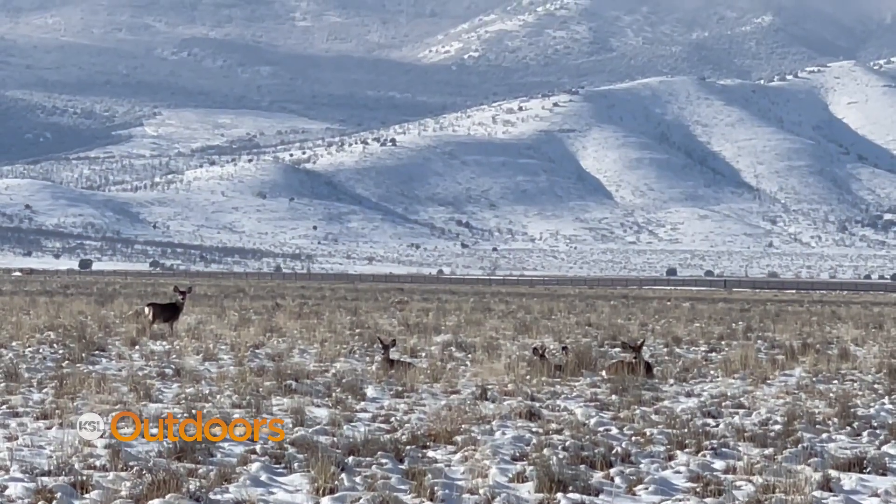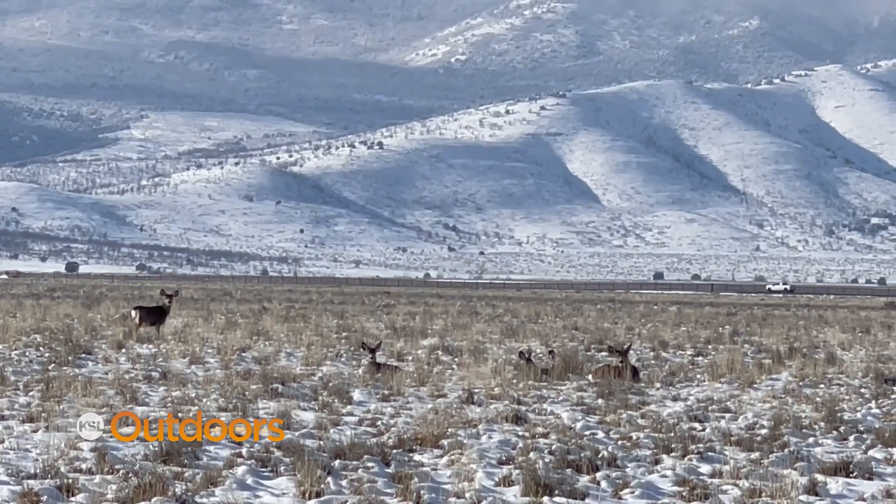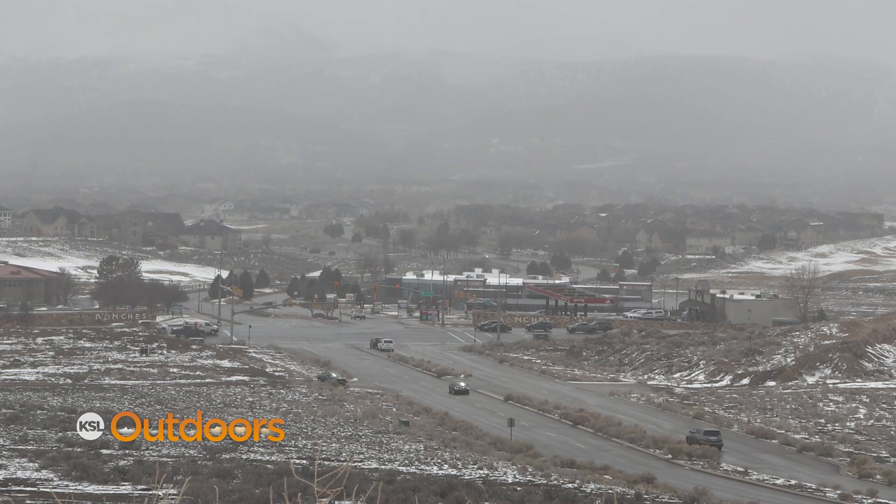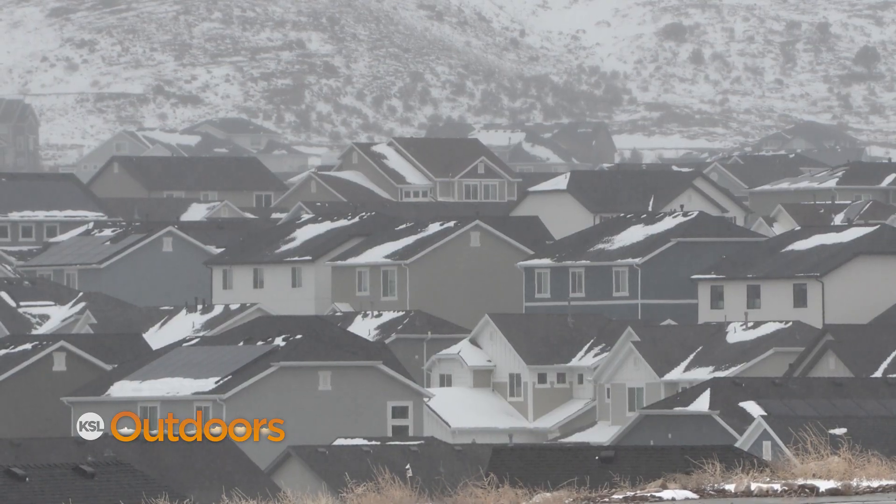The next phase will be to funnel the estimated 2,000 deer that use this corridor 17 miles with a fence that will safely direct them through Eagle Mountain City so they can get to their wintering grounds.